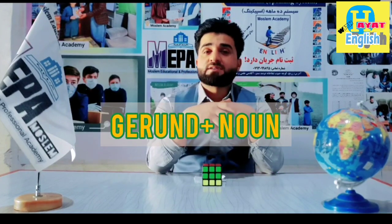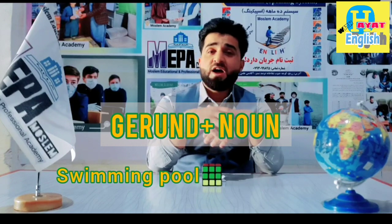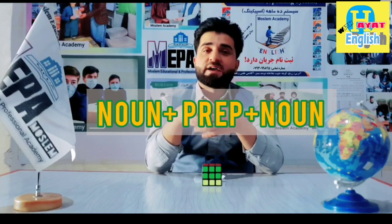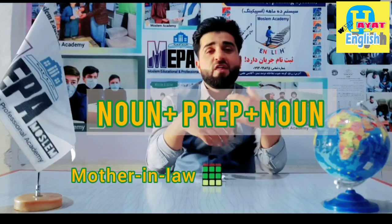Gerund plus noun, like swimming pool, driving lesson, running shoes; and noun plus preposition plus noun, like mother-in-law, father-in-law.